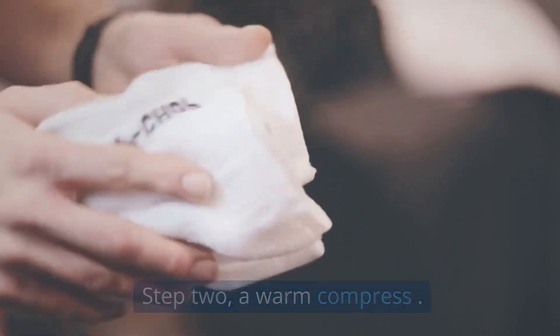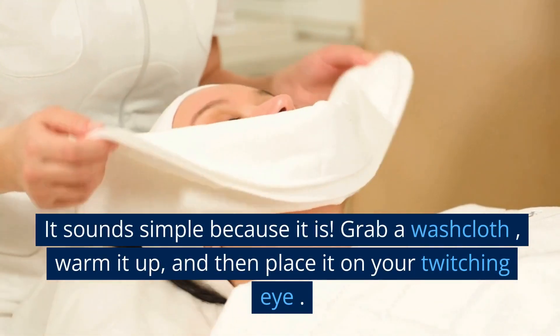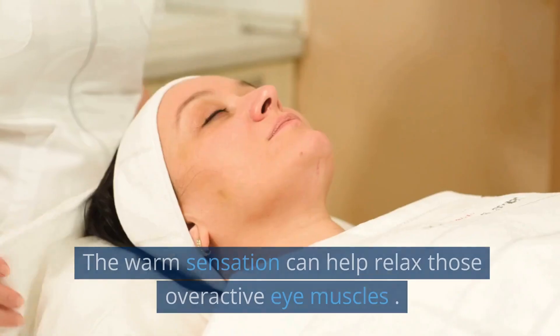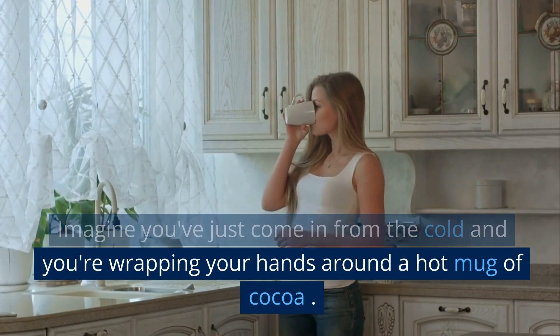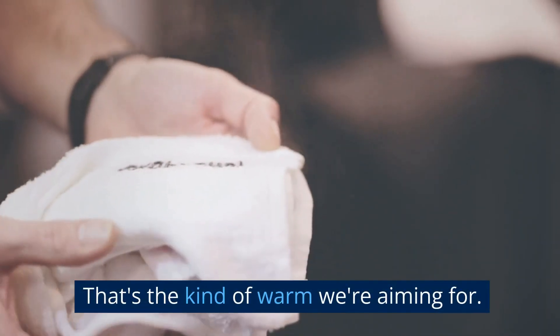Step 2: A warm compress. It sounds simple because it is. Grab a washcloth, warm it up, and then place it on your twitching eye. The warm sensation can help relax those overactive eye muscles. Imagine you've just come in from the cold and you're wrapping your hands around a hot mug of cocoa — that's the kind of warm we're aiming for.